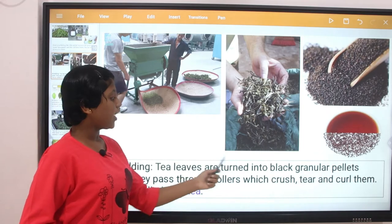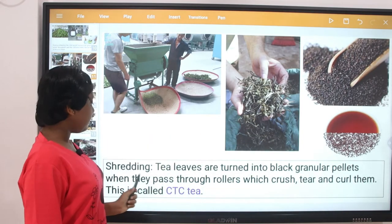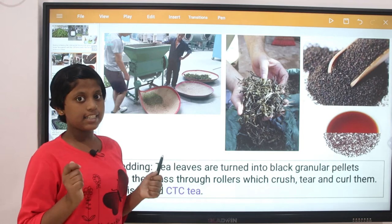Shredding: tea leaves are turned into black granular pellets when they pass through rollers which crush, tear, and curl them. This is called CTC tea.